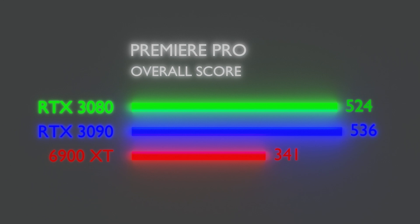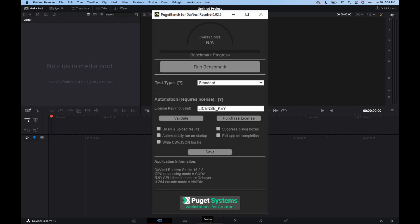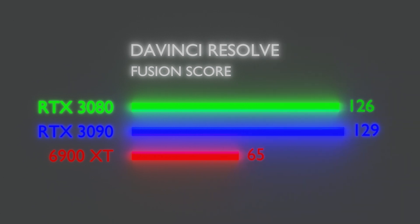Let's move on to the next video editing suite: DaVinci Resolve. The first benchmark is the 4K media score, and again we see the 6900 XT lagging behind due to NVIDIA's CUDA optimization. We see similar results in the DaVinci Fusion score. Moving on to the overall score, we have the 3090 on top, 3080 in a close second, and the 6900 XT left in the dust.